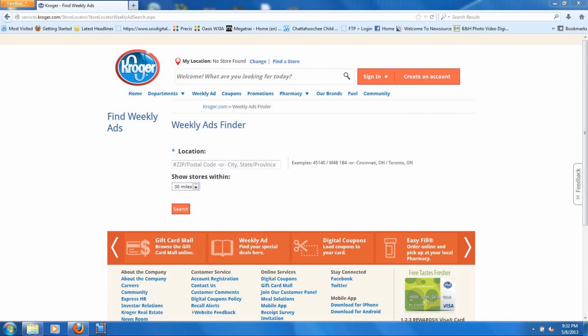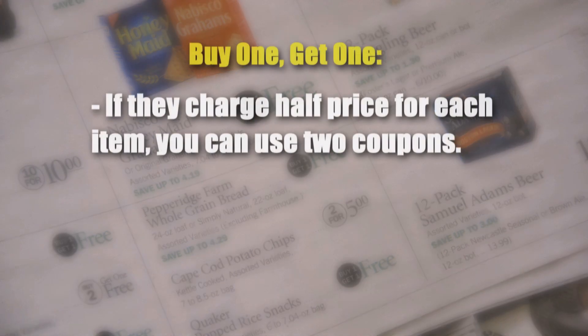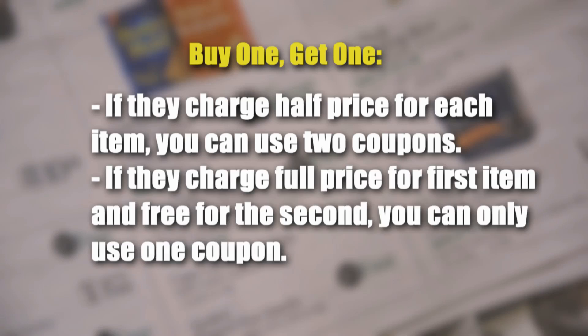You also want to find out if they have any special promotions, how their coupon policy works, and how their buy-one-get-one-free deals work. Some stores will charge half price for each item on a buy-one-get-one-free deal, which means you can use two coupons. But if they charge full price for the first item and free for the second, you'll only be able to use one coupon. If you can find out how that works, you might be able to use twice as many coupons and save more.